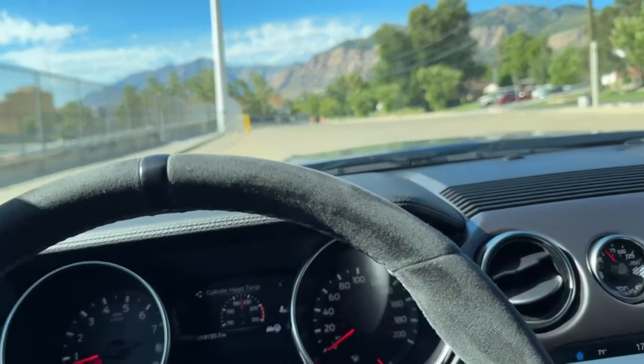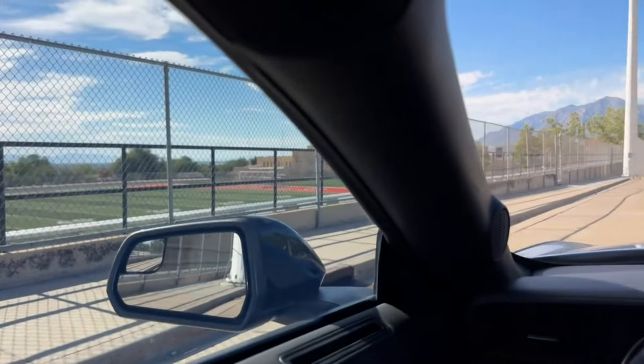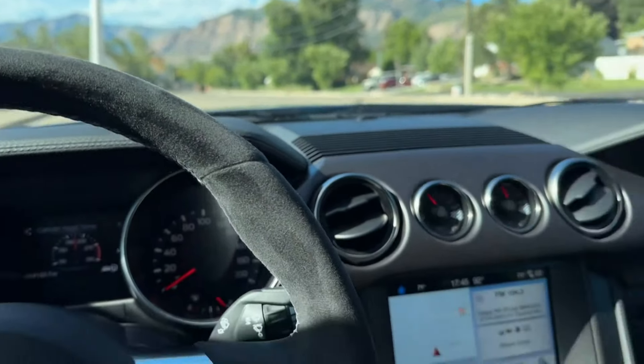Hey guys, how are you doing? I hope you're having a wonderful day. I'm sitting here in my GT350 — I just pulled into a parking lot by school on my way to do a short video.